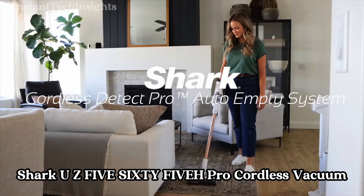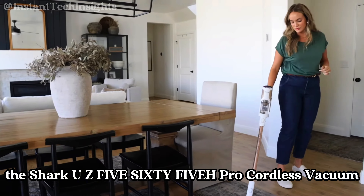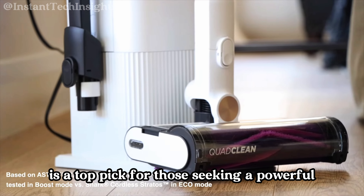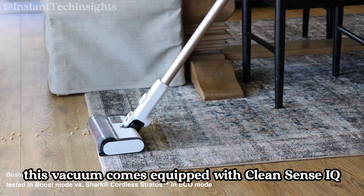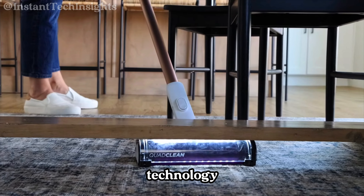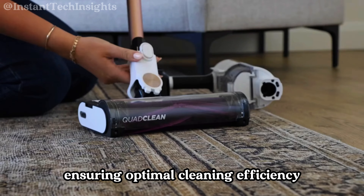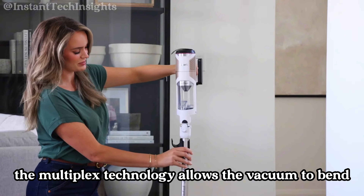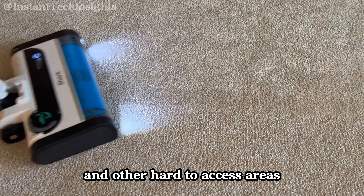Shark UZ565H Pro Cordless Vacuum. The Shark UZ565H Pro Cordless Vacuum is a top pick for those seeking a powerful, versatile, and convenient cleaning solution. This vacuum comes equipped with CleanSense IQ technology, which automatically adjusts the suction power based on the amount of dirt detected, ensuring optimal cleaning efficiency. The Multiflex technology allows the vacuum to bend, making it easier to reach under furniture and other hard-to-access areas.